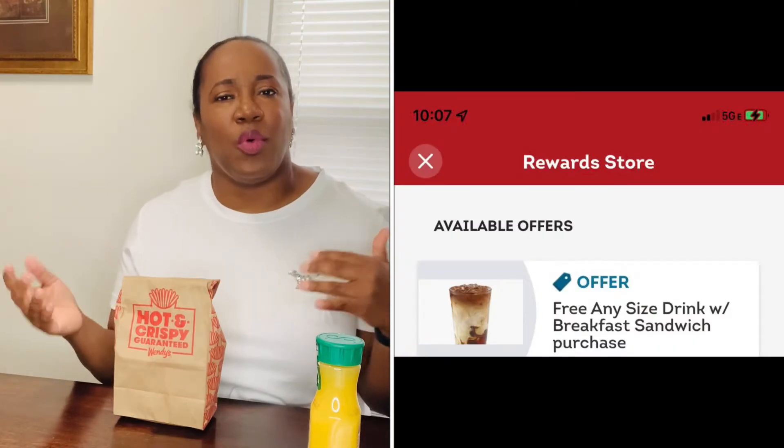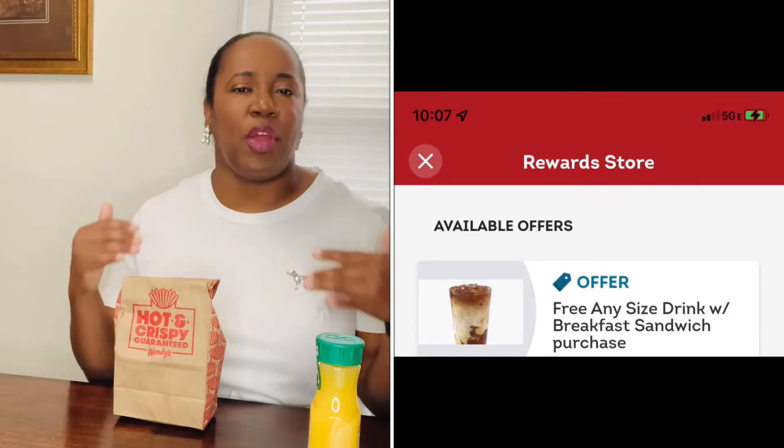It is a chicken biscuit with hot honey sauce on it. They already have a regular sweet honey chicken biscuit which I absolutely love, but now they have it in a hot flavored honey. If you have the Wendy's app right now, you can get any type of drink within a Wendy's cup absolutely free with any breakfast sandwich. The hot honey chicken biscuit goes for $3.19, but I went ahead and got the meal to get some potato wedges and an orange juice, and it came up to $6.42.